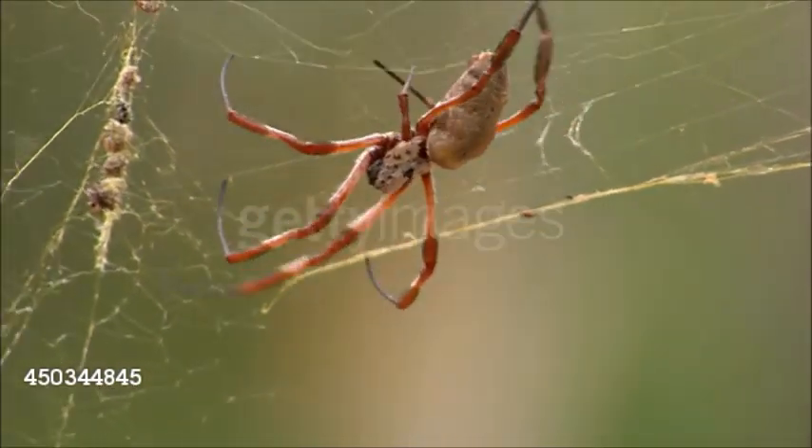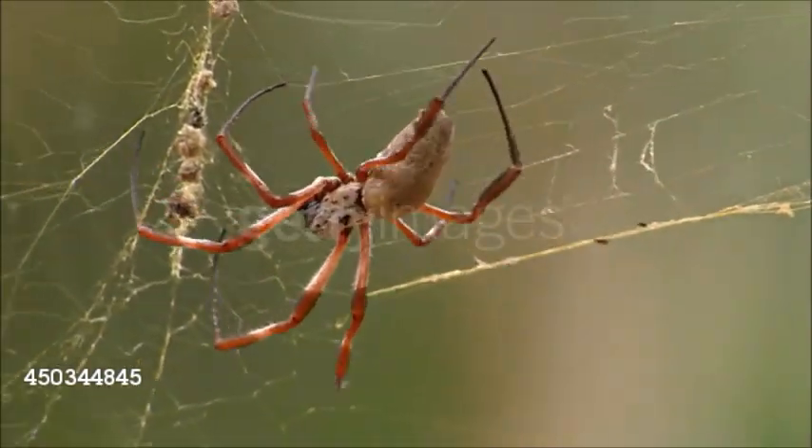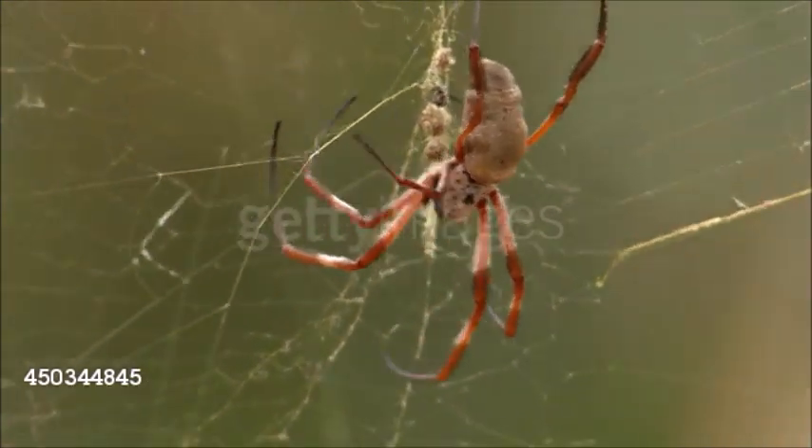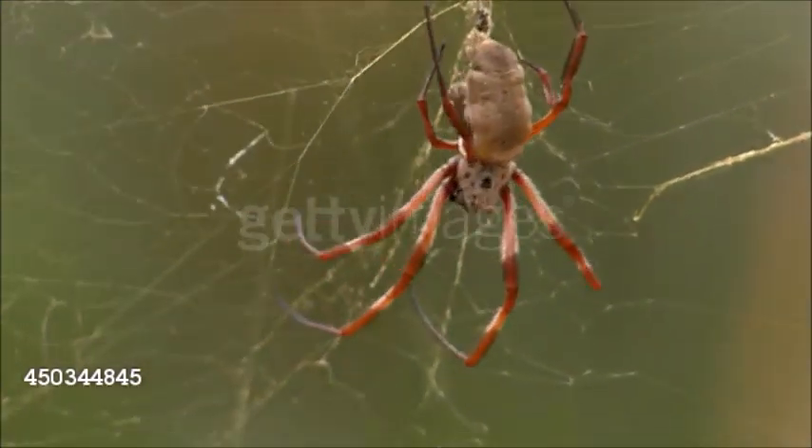Spiders can be distinguished from other arachnids by their distinctive appearance and by their ability to produce silk. A typical spider has eight eyes and a body divided into two parts: the cephalothorax and the abdomen.